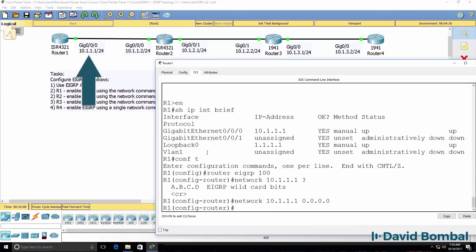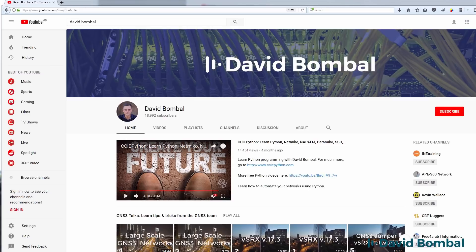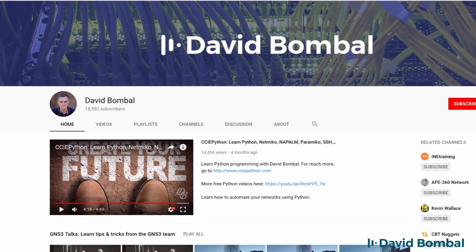Make sure that you are prepared for the lab portion of the CCNA exam by taking this course. I'm David Bombal and I've been training Cisco courses for over 15 years. I passed my Cisco CCIE certification exam in 2003.